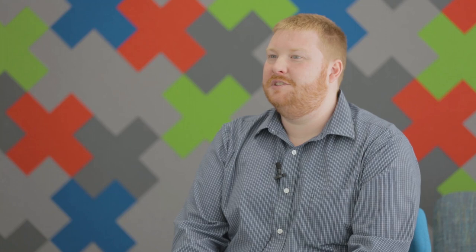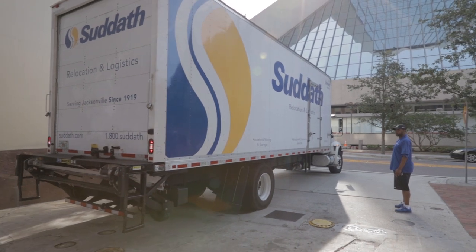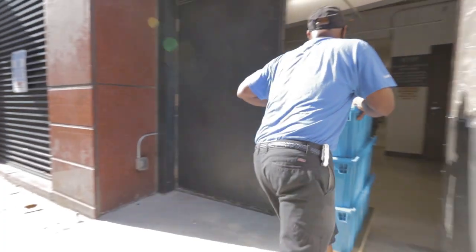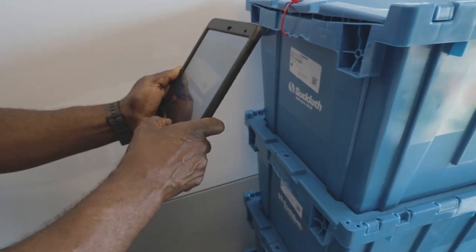That's a key component and a differentiator for Souther — to be able to provide that information and for us to view how many things have been collected, where they are, and whether they're in transit. It makes it easy to visualize where we need to be and when we need to be there.